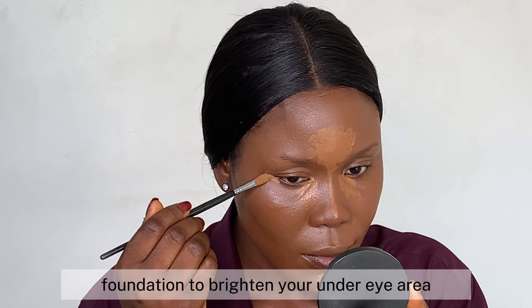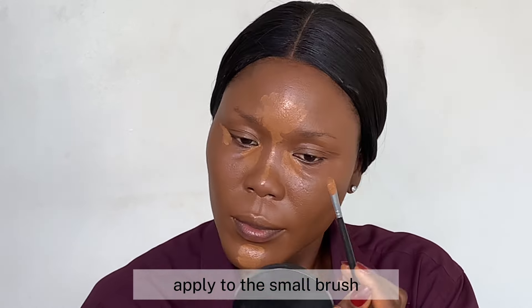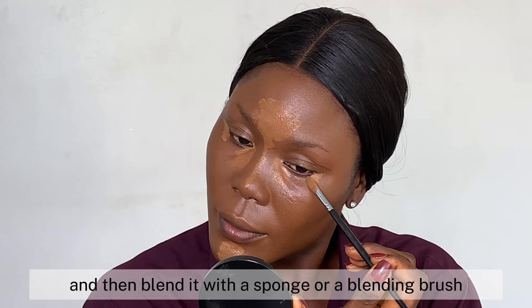Next comes concealer. Use a shade that is a little lighter than your foundation to brighten your under-eye area. Apply it with a small brush and then blend it with a sponge or a blending brush.